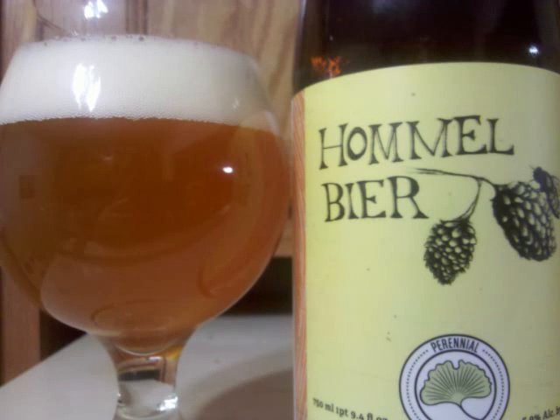Perennial Hommel beer is a Belgian pale ale with 5.9% ABV. It's a deep golden colored beer, moderately hazy, with a medium sized foamy white head. It leaves lacing down the glass.